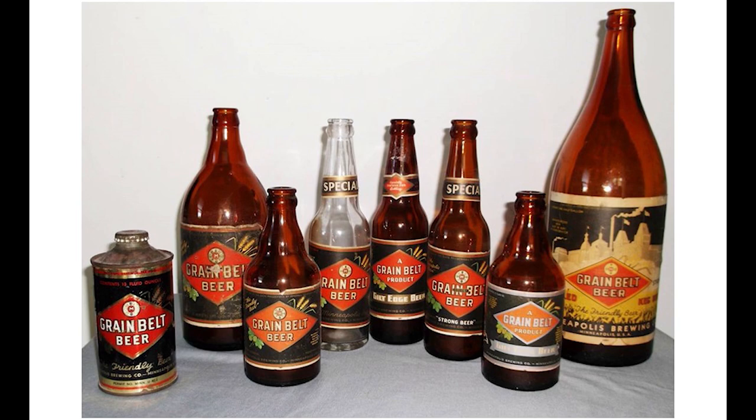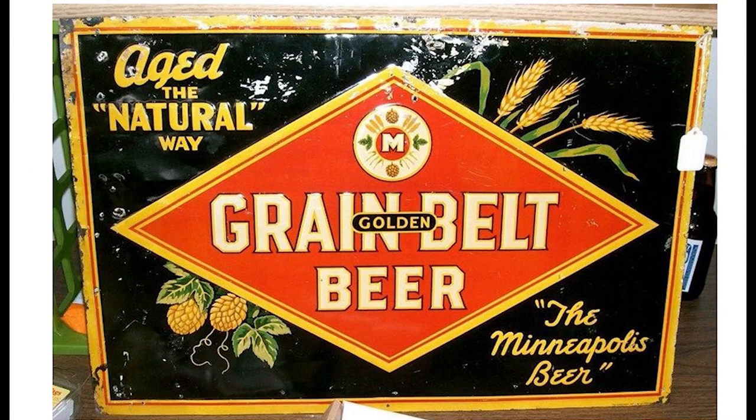Meanwhile, the Keywells returned to Minnesota, and Charles Keywell became vice president of Minneapolis Brewing Company. His nephew Frank Keywell went on to run the company from the early 1950s until his retirement in 1973. Here's one of the earliest post-Prohibition Grain Belt signs with the slogans 'Age the Natural Way' and 'the Minneapolis Beer,' circa 1934-1935.